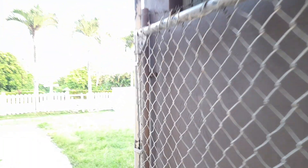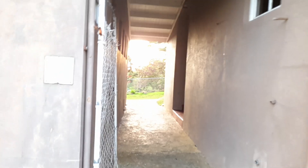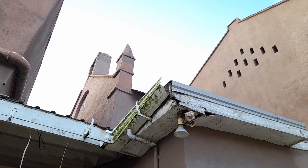This is the annex, which is the addition to the church building. Walking right back to the church and the belfry here, where the bell is.